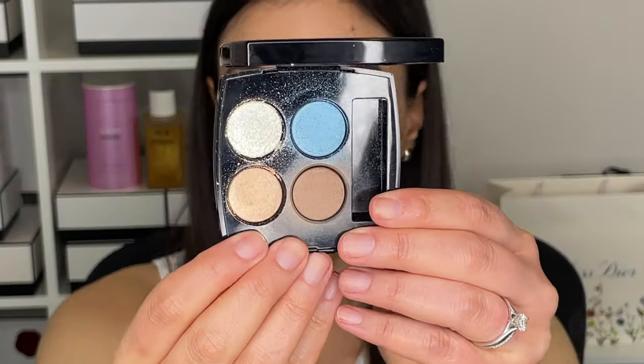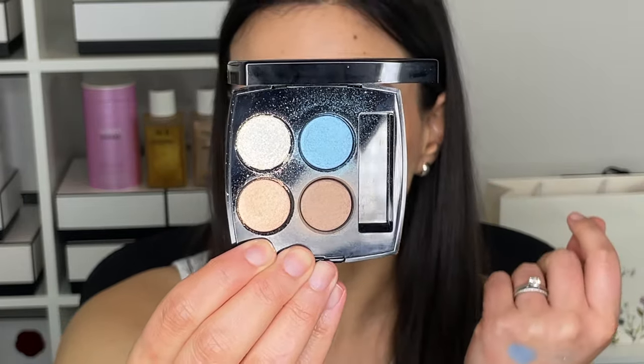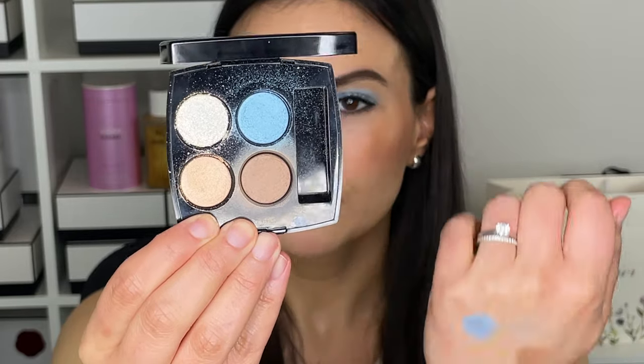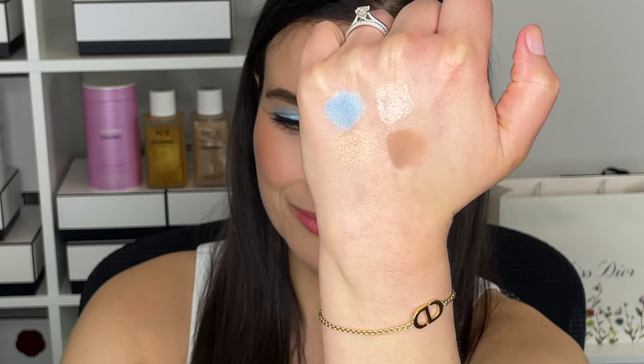First up are new items from Chanel — this is part of their spring/summer release. This palette, I call it mermaid fantasy, but it's actually called number 78 Rivage. This entire collection is inspired by the beach and the Mediterranean. The lighter colors look like sand and pebbles, and the blue is aquatic turquoise water. I absolutely love this palette. I think it's stunning and gorgeous. I've used it several times on my channel.